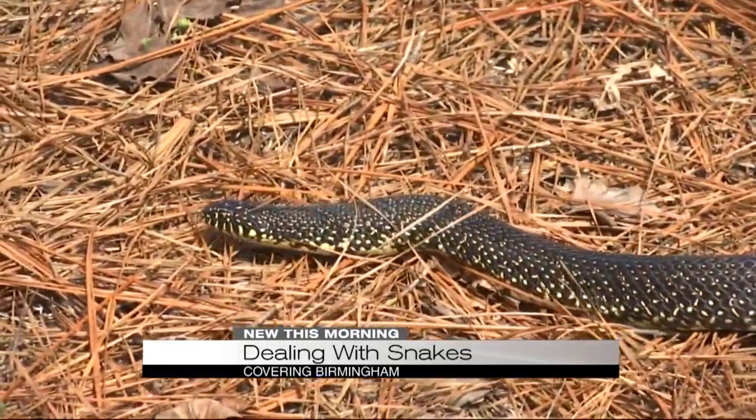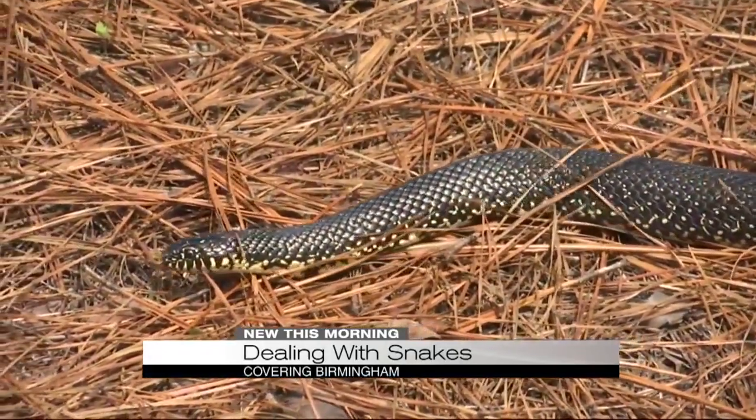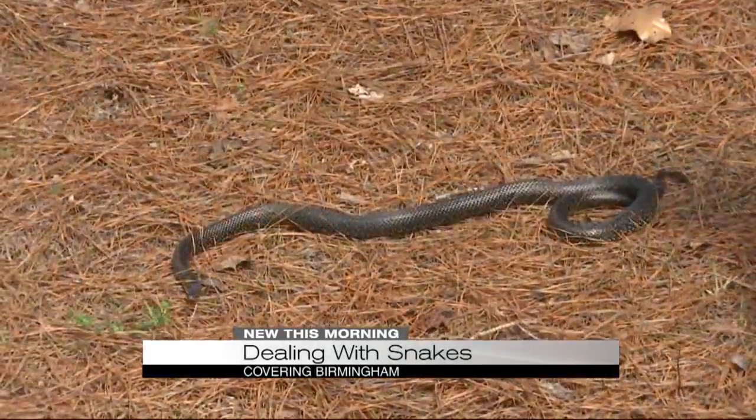Another common species you might see that's nonvenomous is the king snake — here's a look at that one. It actually eats other species of venomous snakes.